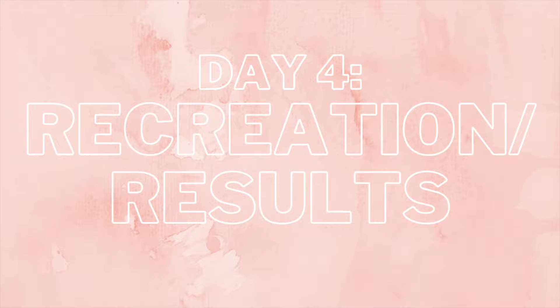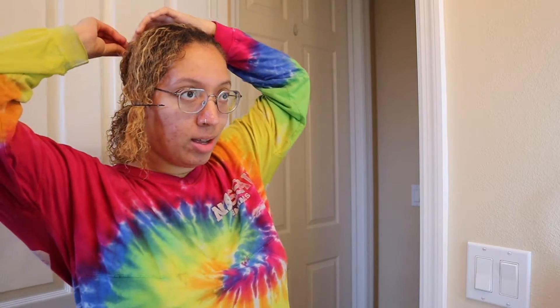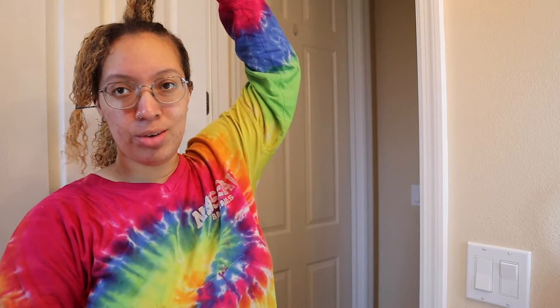My mom rated this hairstyle a seven and my sister rated it an eight — I agree, I think it's an eight, even though the hairstyle is kind of basic. I used the same product in my hair again. I think it'd be best to map out where things are gonna go. This isn't really a tutorial because I don't know what I'm doing, so I wouldn't want you to follow it.